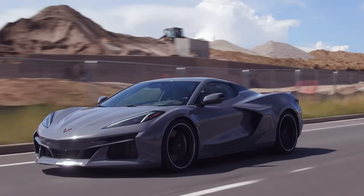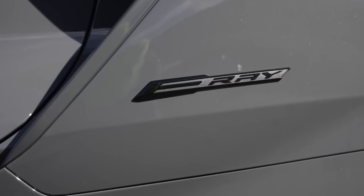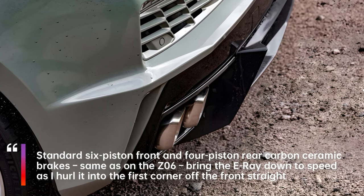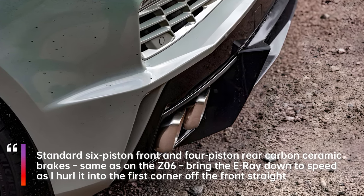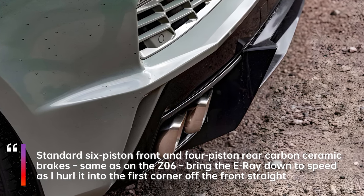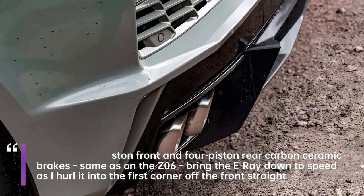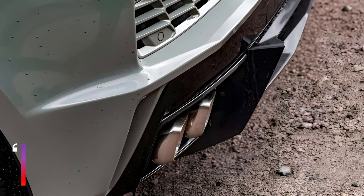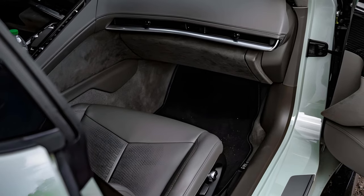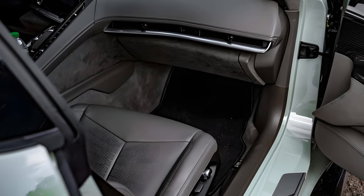While I figured this car would be quick based on the numbers, I had no idea how quick. Down the makeshift drag strip at PPIR — basically pit lane in reverse — the E-Ray accelerates with enough brutality to pulverize my face and send the butterflies in my stomach fluttering. It has the type of neck-snapping acceleration typically reserved for performance EVs from Tesla or Lucid.